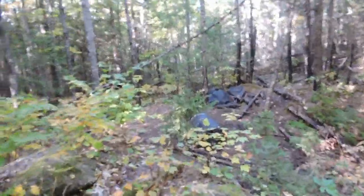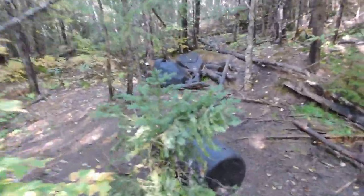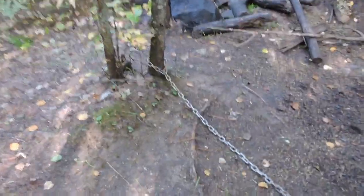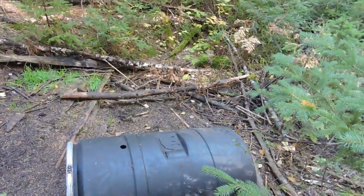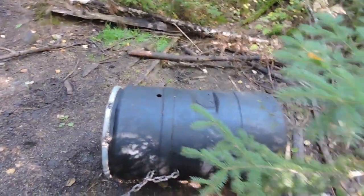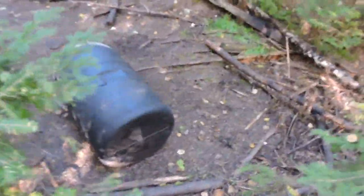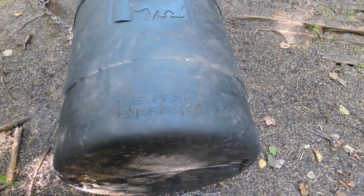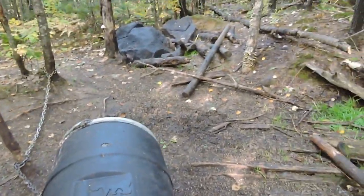There's not plenty of bear around here. I hate like hell to find one right now. Got it chained right down there and it's empty. Oh, it's a bear barrel — yeah, pretty good. Nice little setup he's got here. It even says 'bear barrel — the bear magnet' right on it. Hope it's not sucking in any bears right now.